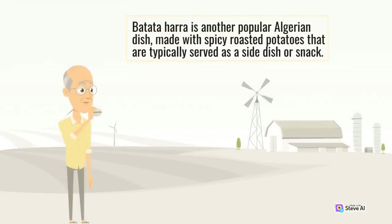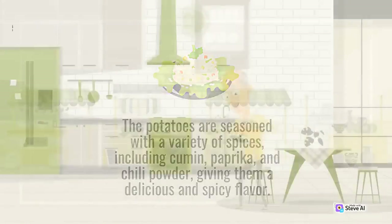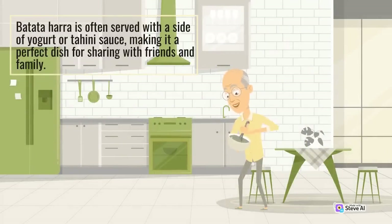Batatahara is another popular Algerian dish, made with spicy roasted potatoes typically served as a side dish or snack. The potatoes are seasoned with a variety of spices including cumin, paprika, and chili powder, giving them a delicious and spicy flavor. Batatahara is often served with a side of yogurt or tahini sauce, making it a perfect dish for sharing with friends and family.